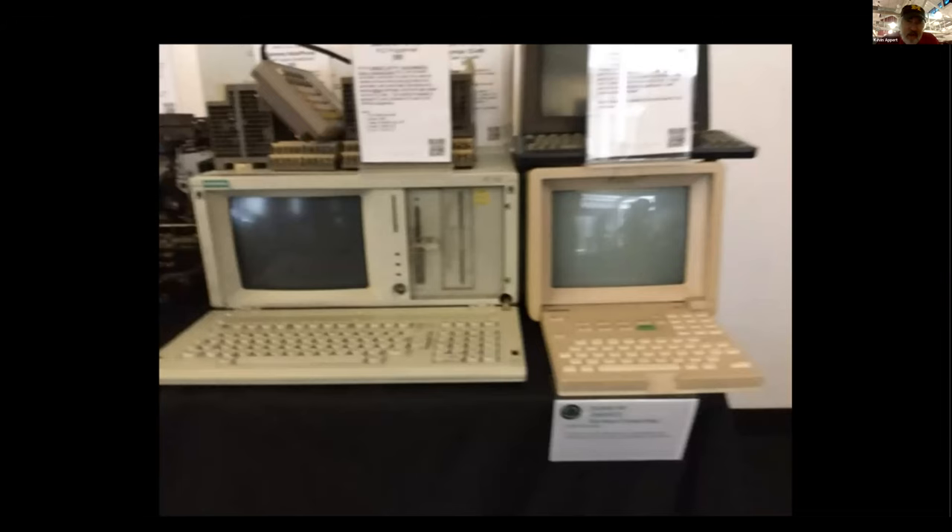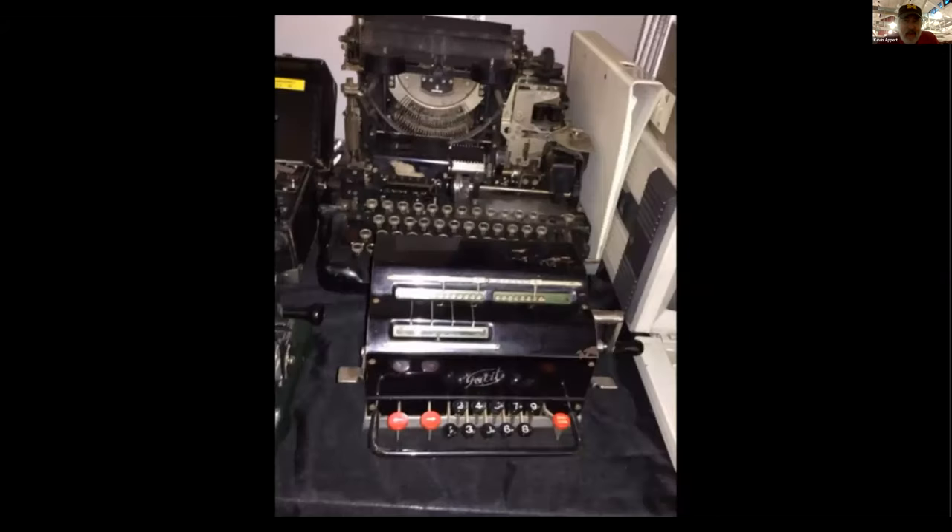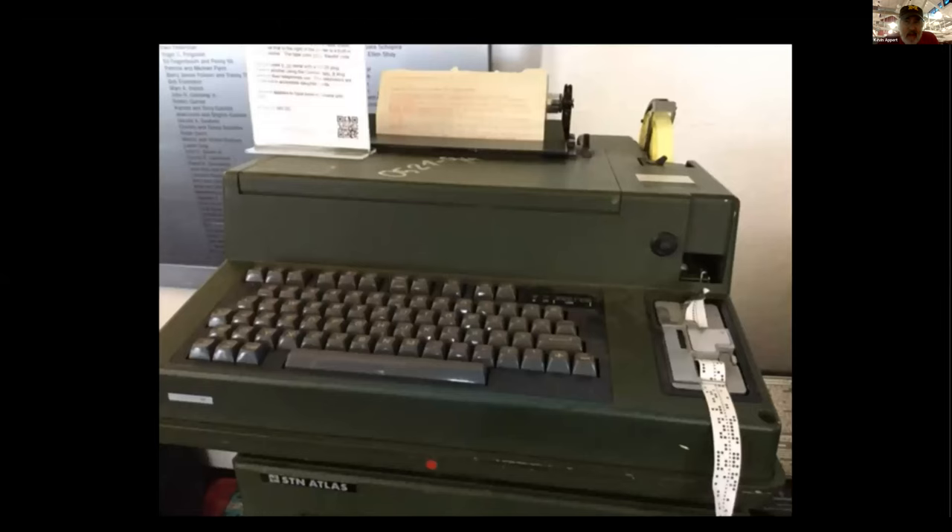These older PCs were in the era of luggable PCs — even though they had a CRT screen, you could fold the keyboard and carry the whole thing around, maybe 20 pounds worth of stuff. There's what looks like a teletype in the back. I had a teletype as my first terminal, and my first way of loading programs was through a paper tape reader. I still have the original paper tape of Microsoft Basic, which may be worth some money someday.